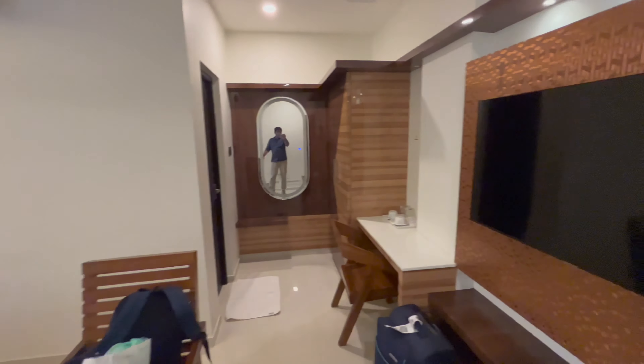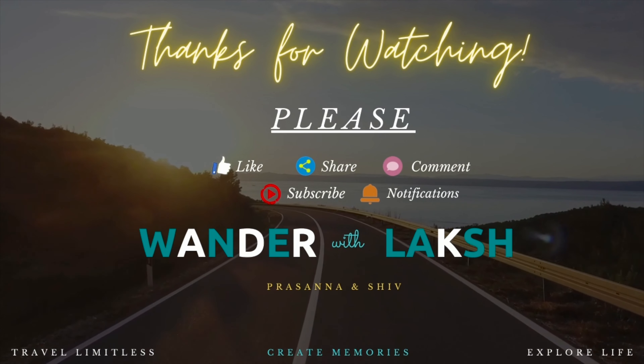This is all about the hotel and the room, family. Please do like, share and subscribe to our channel, Vanda with Laksh. See you in the next video. Thank you. Bye.